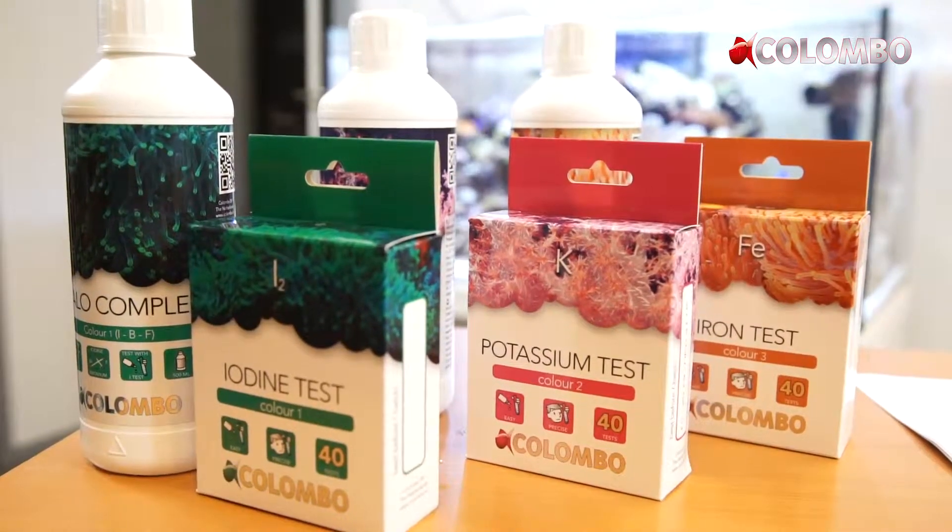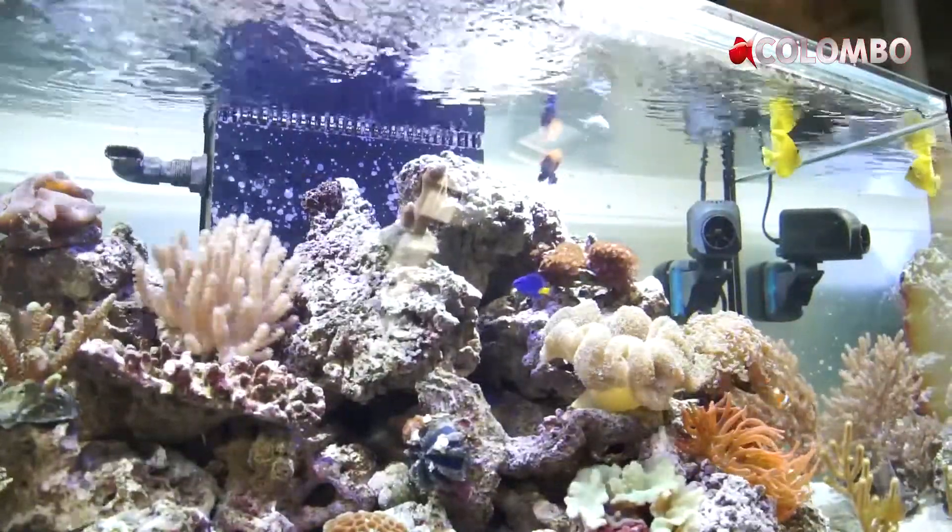Colombo has three test sets and three matching additives to check and correct these values of the elements.